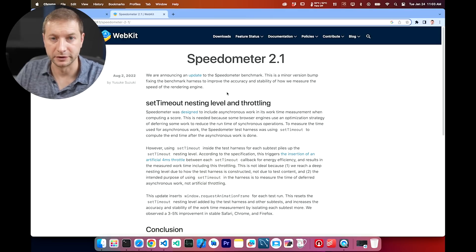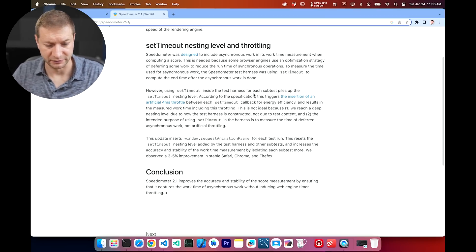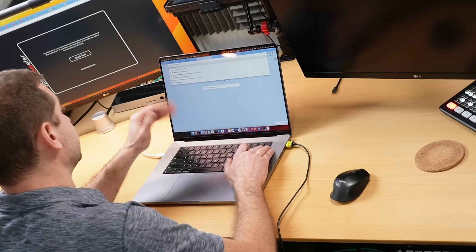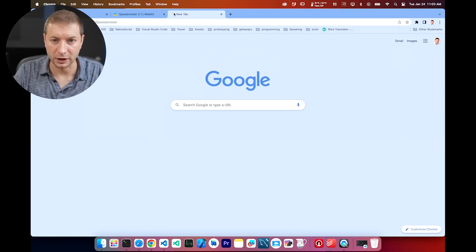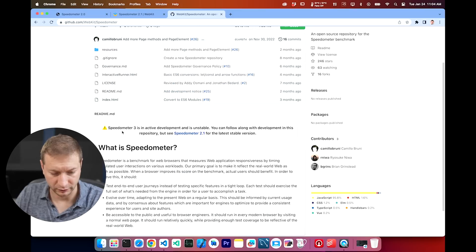This is something to keep an eye out for. When somebody tells you they ran speedometer, you have to ask: what browser did you use, and also, what version of speedometer? Recently there was a big upgrade to the speedometer benchmark — speedometer 2.1. They found out that the setTimeout nesting level they were using was causing some throttling, and they switched it out. It was adding a few milliseconds, so speedometer 2.1 improves accuracy. They're also working on speedometer 3 — not out yet, but probably sometime this year. Speedometer 2.1 is the latest you can run right now.